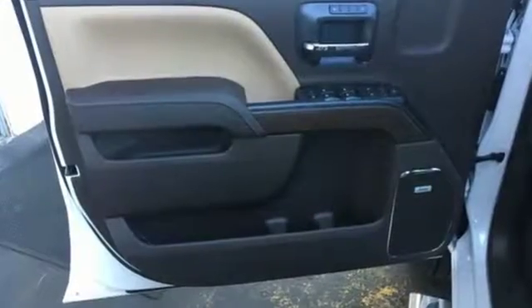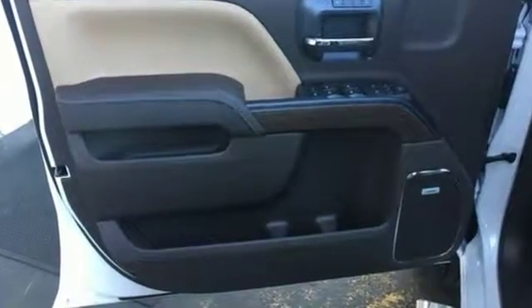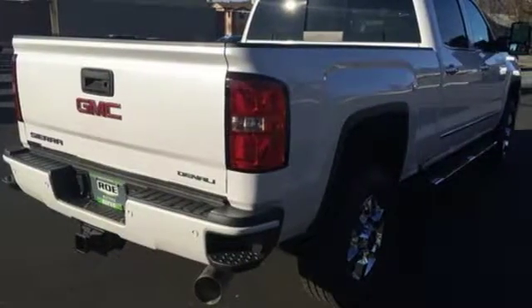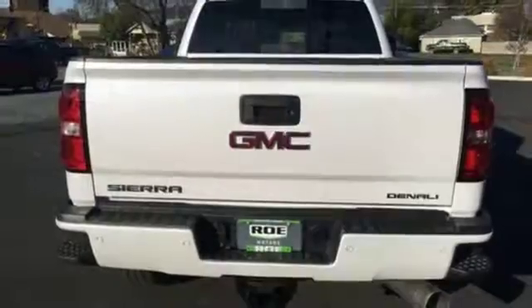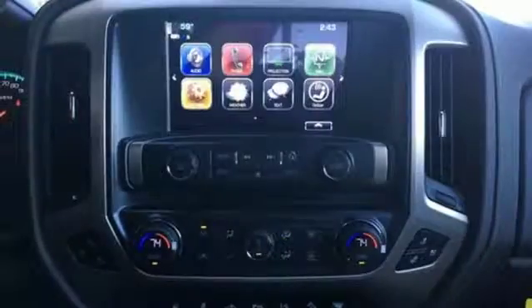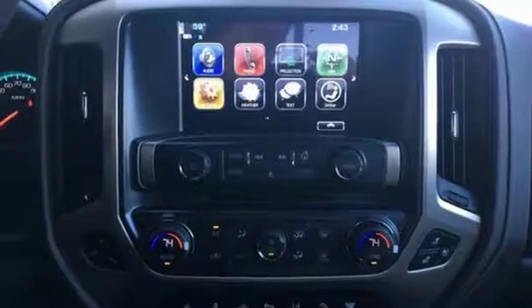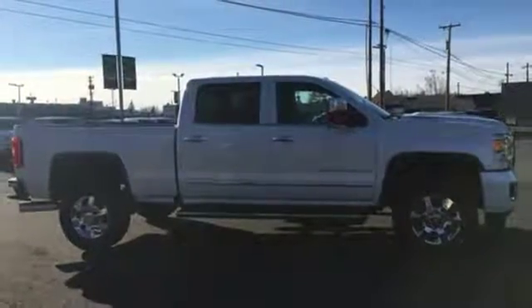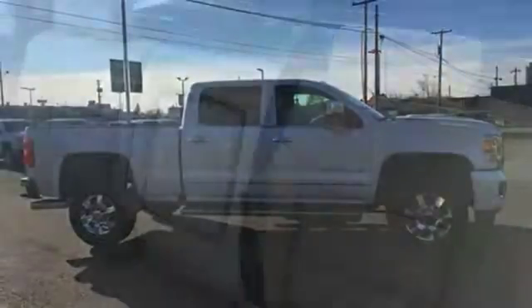Automatic transmission, electronic shift on the fly, Vortec engine, trailer brake controller, integrated navigation system with voice activation, power heated mirrors, dual zone climate control, mirror mounted spotlights, gas pressurized shocks, auto dimming rear view mirror, and front heated and ventilated leather bucket seats.